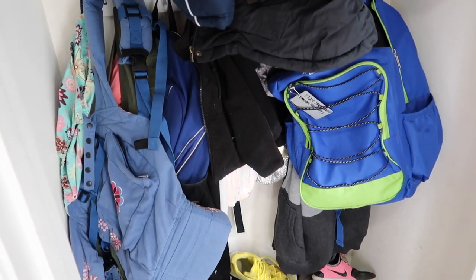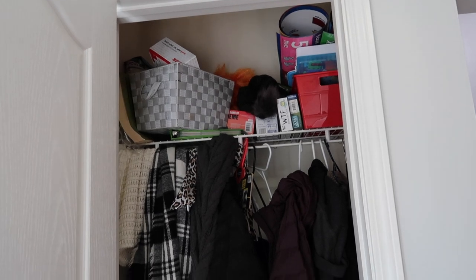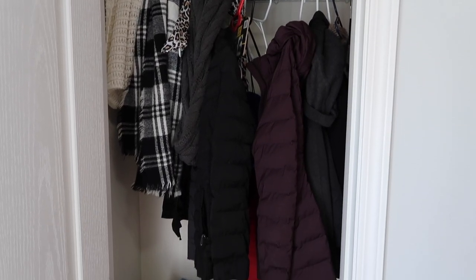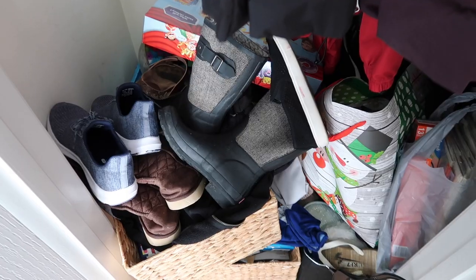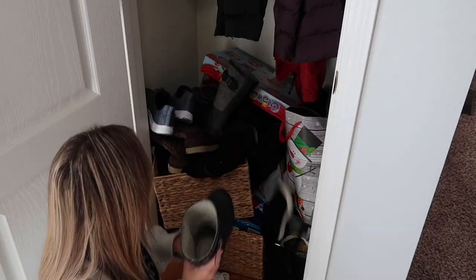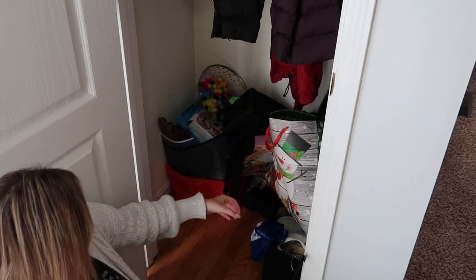Here is another look at the terrible state of these front closets. I swear we have just let these go for far too long — they're embarrassing and ridiculous at this point. But today we are going to change that. When we first were looking at this home, I loved the idea of these front closets. I know that they can be so functional and that we could really have them organized so they could serve our family so well, but I have to start by getting rid of all of this clutter.